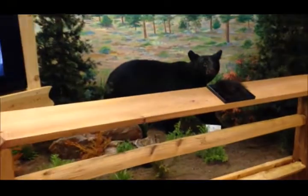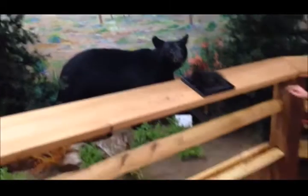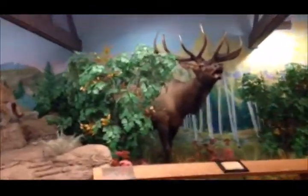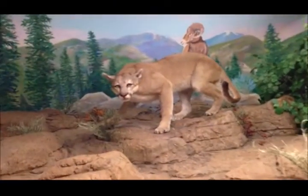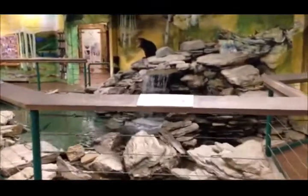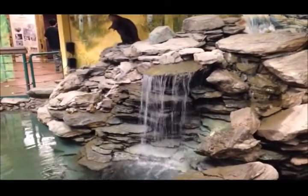Look at the bear. This is a bear. Look at this baby. Bad luck to have that in my back yard. Look at the beaver.